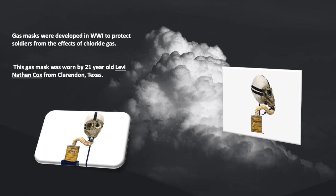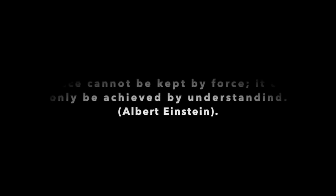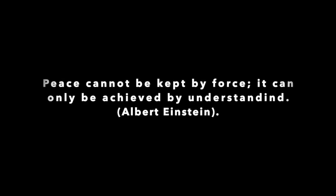And what was the solution? Gas masks were developed in the First World War to protect soldiers from the effects of chlorine gas. This gas mask was invented by 21-year-old Levy Cox from Texas.